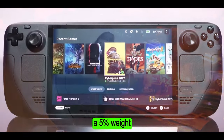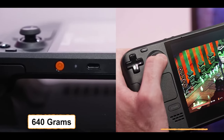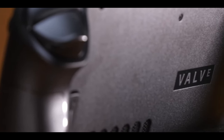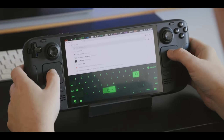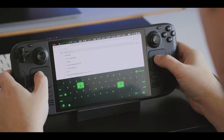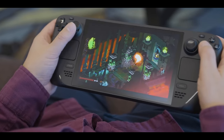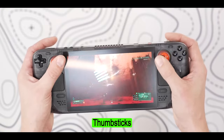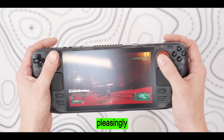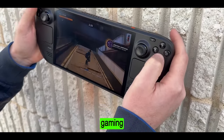The OLED version boasts a 5% weight reduction, tipping the scales at 640 grams compared to the LCD model's 669 grams. This seemingly minor change translates to a noticeable difference in handling, especially for those accustomed to the original Deck. The redesigned trackpad now features enhanced haptic feedback, delivering more nuanced and detailed vibrations during gameplay. The revised thumbsticks sport a new material with a pleasingly grippy texture, ensuring better control and accuracy, especially during intense gaming sessions.